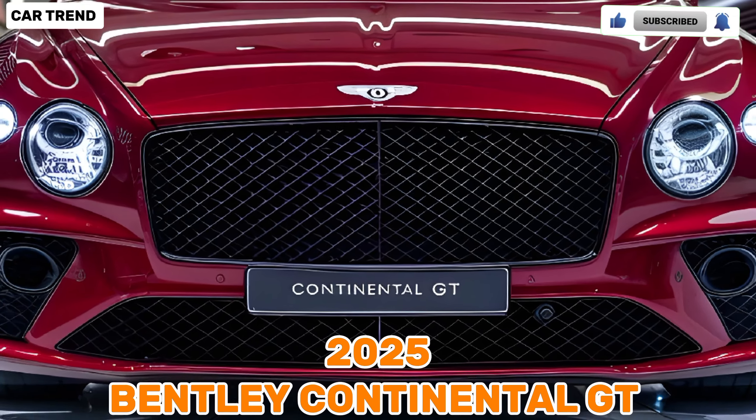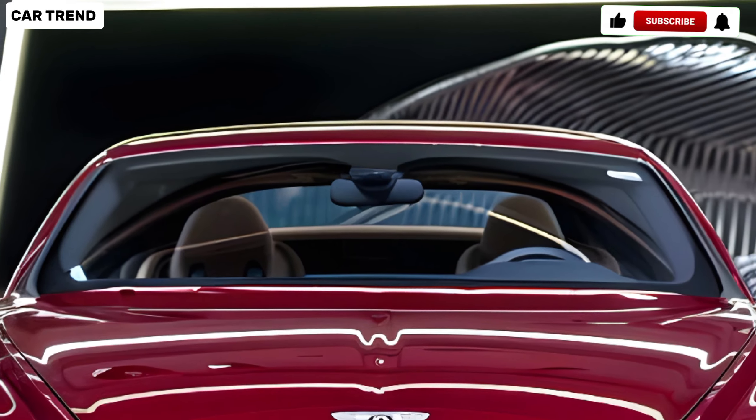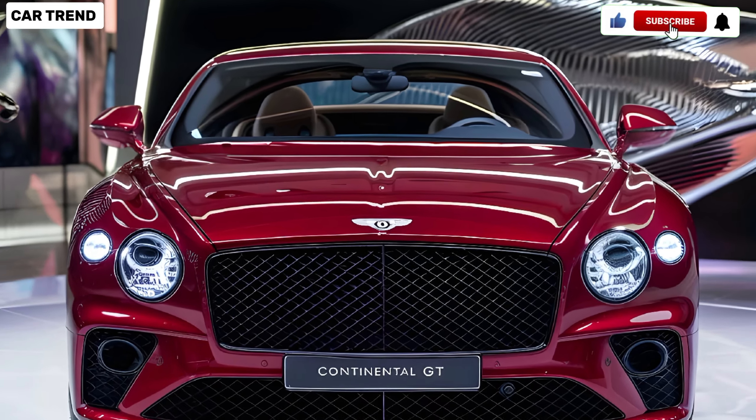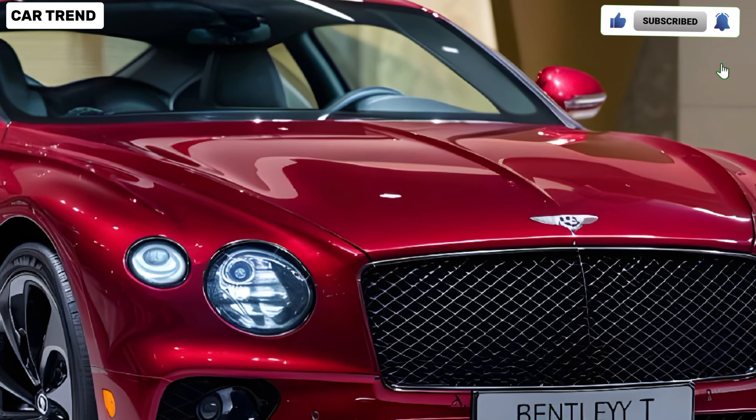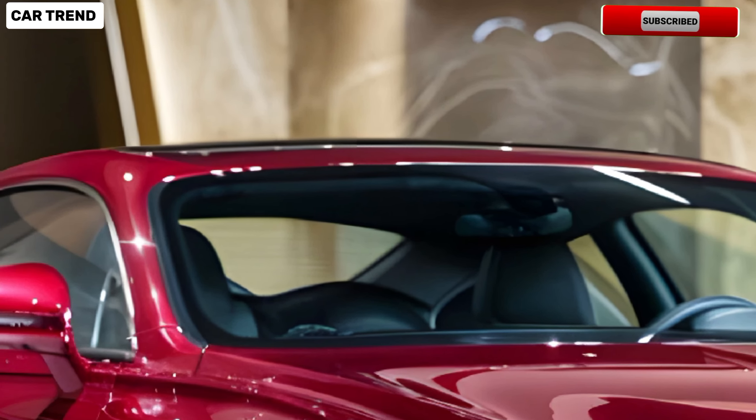Welcome back to Car Trend, where we dive into the latest and greatest in the automotive world. Today we're taking a closer look at the highly anticipated 2025 Bentley Continental GT, a vehicle that promises to redefine luxury and performance in the grand tourer segment.